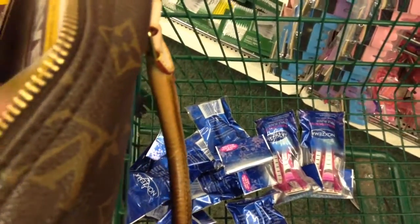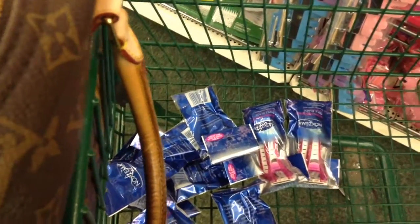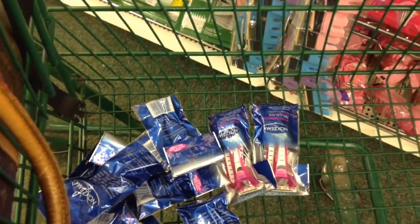Since they don't do overages here at the Dollar Tree, I'm getting nine of those. Now I'm going to find the Garnier, fruit seeds, and the diaper cream.